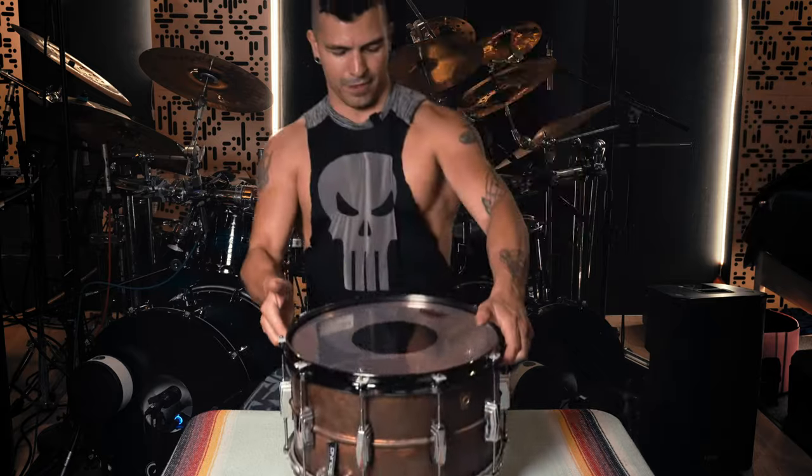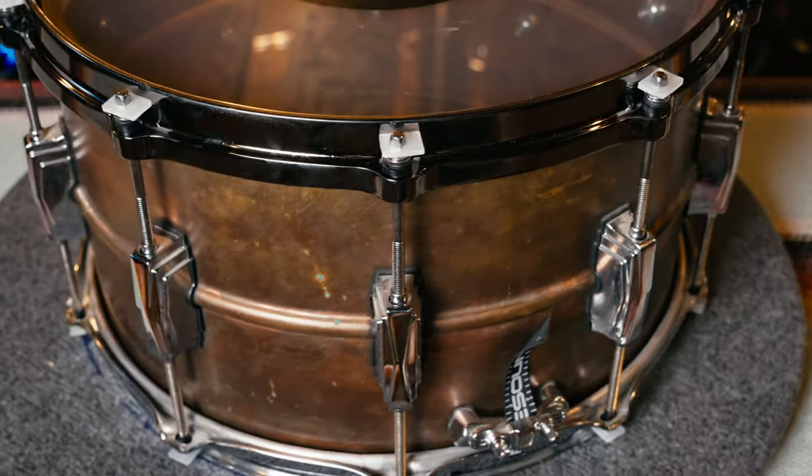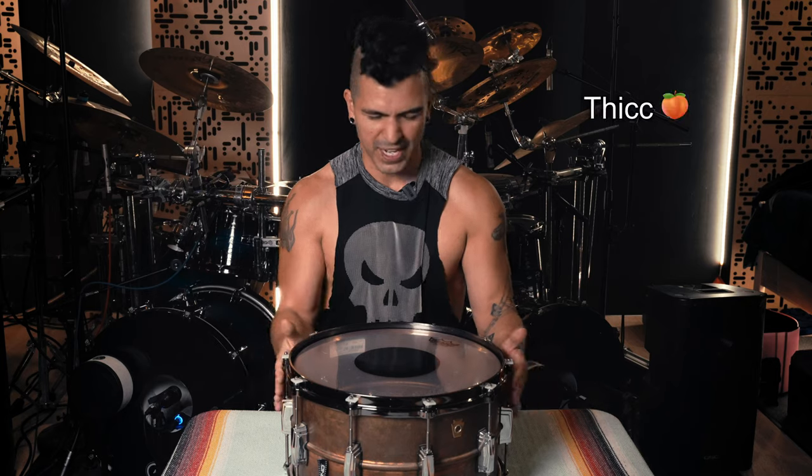Next I picked up this beautiful snare drum right here — a Ludwig Copperphonic, 14x8. Lots of cork sniffers on the internet say that Ludwigs are the best snare drums and that'll get you as close to that sound as possible. This is in fact by far the best snare drum that Ludwig has ever made, and if you disagree with me, you are 100% wrong. This snare sounds awesome — thick, fat, nasty — but doesn't do the thing. Sounds great, doesn't do the thing.